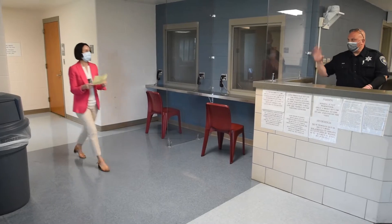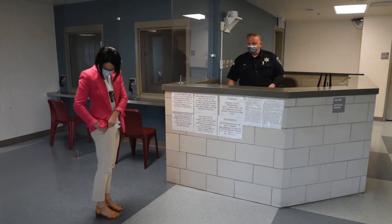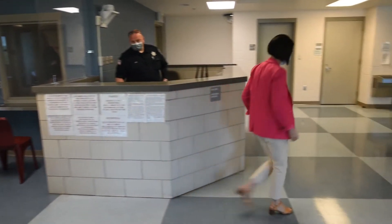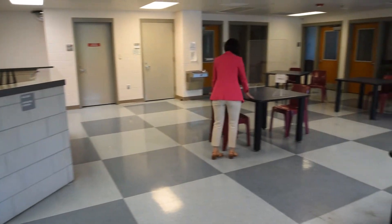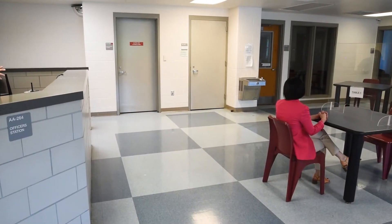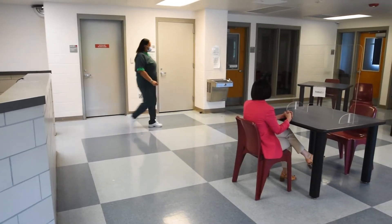The visiting officer will direct you to your seat. You must stay in the assigned seat, and any request to change seats will be at the discretion of the visiting officer. Association with anyone other than your visit is not permitted.